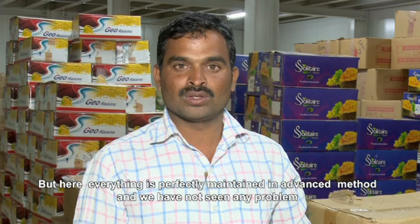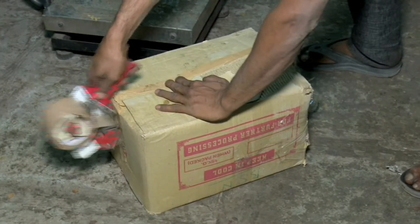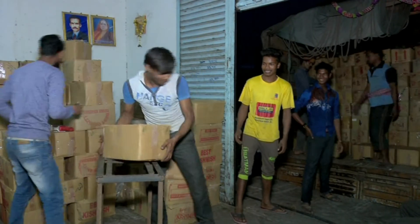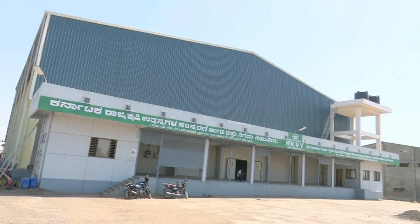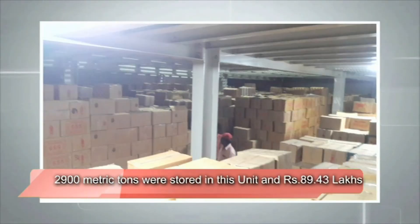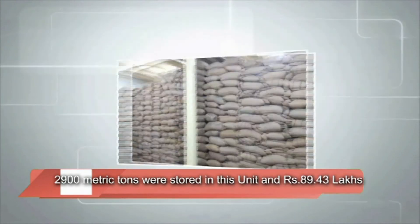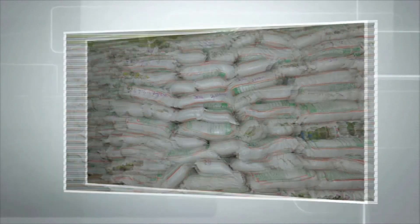This unit is also generating employment for local youths. During the year 2017-18, various horticulture and agricultural produce amounting to 2,900 metric tons were stored in this unit, and Rs. 89.43 lakhs revenue was generated by way of rental tariff.